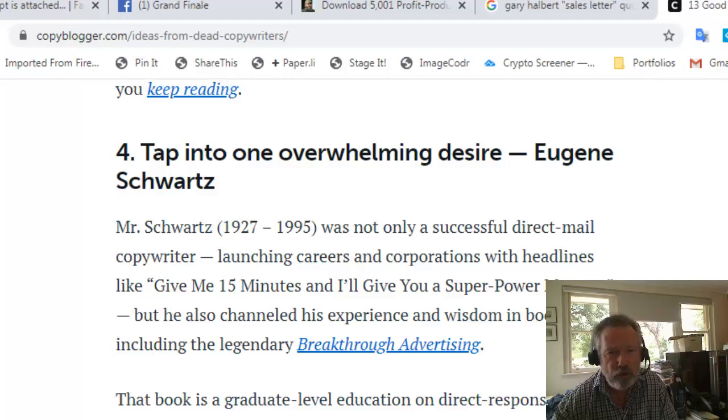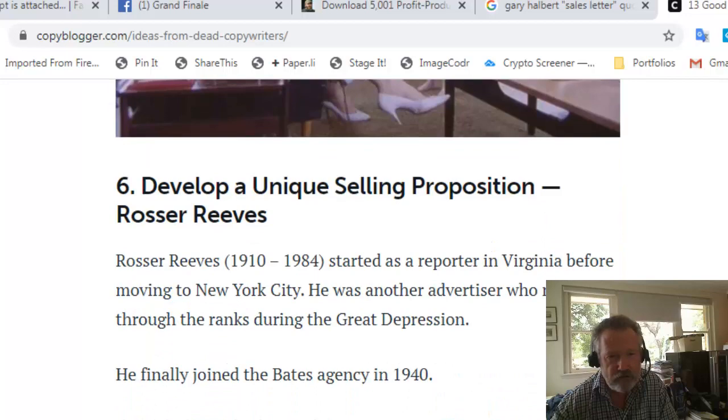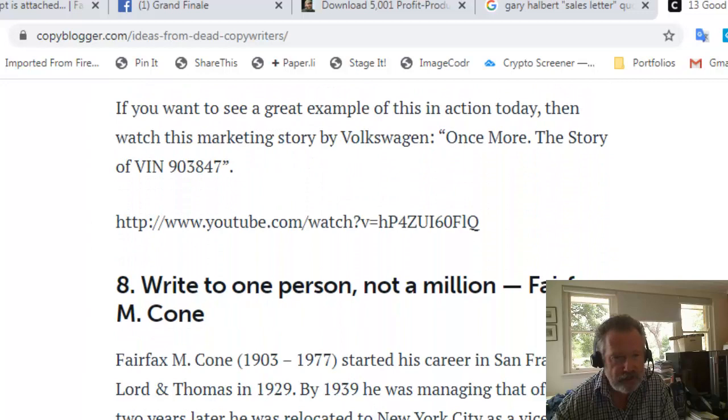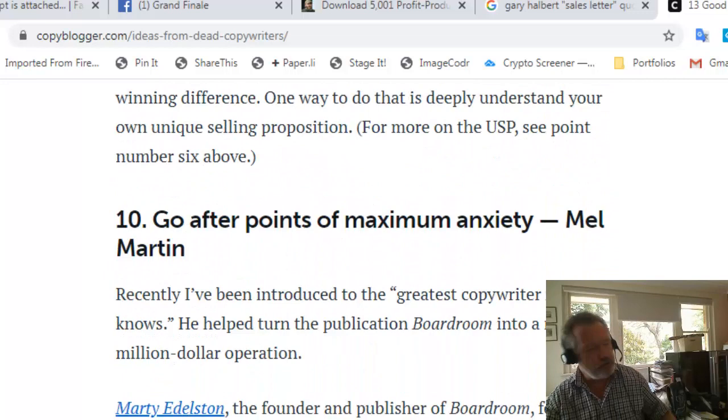'Tap into one overwhelming desire' — that's easy to get wrong by writing about too much. 'Make the advertiser the character.' 'Develop a unique selling proposition.' 'Find the inherent drama in your product' — from Leo Burnett of the famous advertising agency. 'Write to one person, not a million.' 'Make a video to one person, not a million.' 'Explain the reason why.'